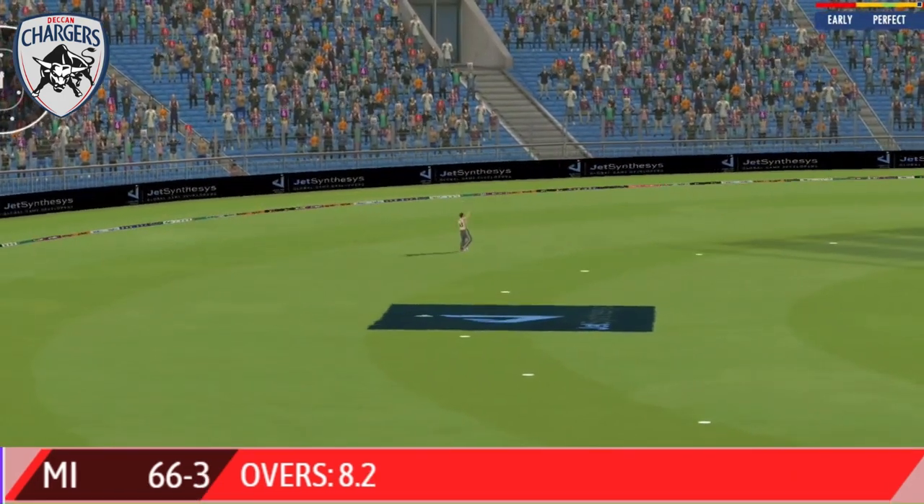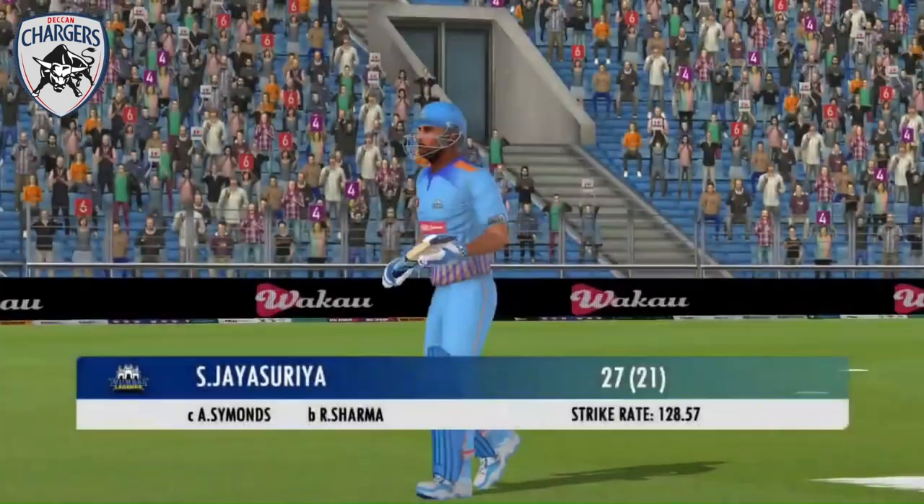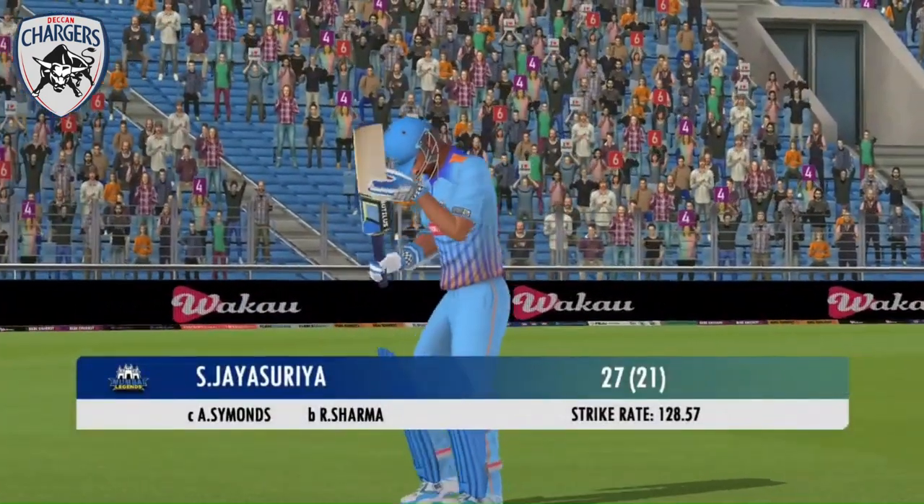Excellent dive, superb reflexes — that could well be the catch of the match. Looks frustrated as he takes a long walk back to the pavilion.